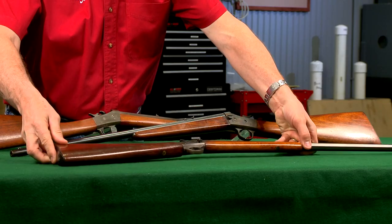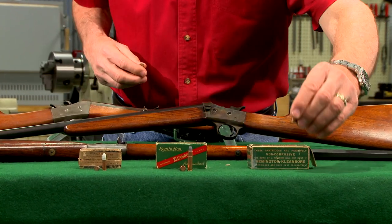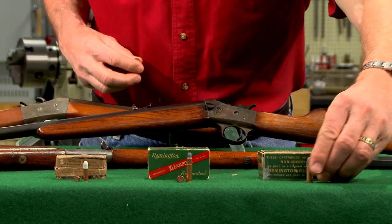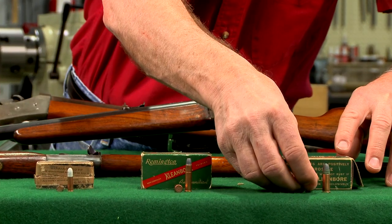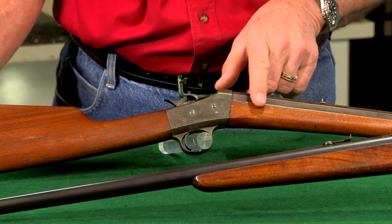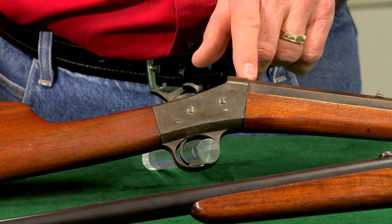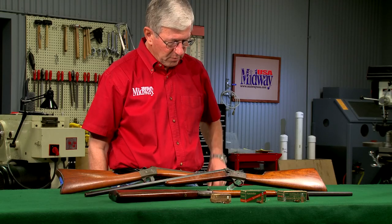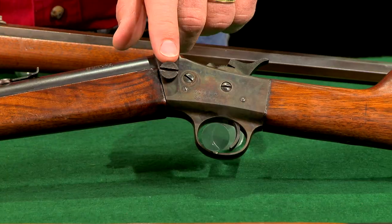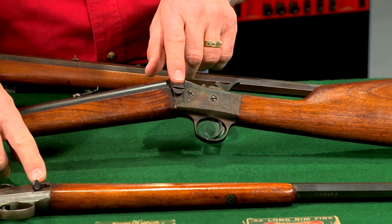The smallest rolling block was the number four and was offered as a boy's rifle. It was available in 22, 25, and 32 rimfire and utilized a slightly different internal mechanism than other rolling blocks. When the number four was first introduced it was available only in a solid frame version. Later guns were takedown, where the barrel could be removed from the receiver by either turning a lever or a thumbscrew.